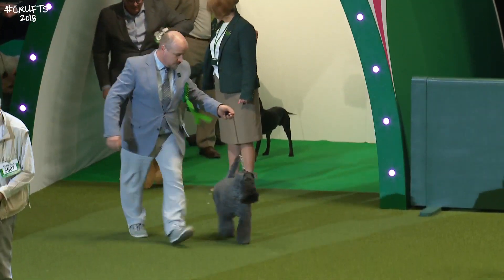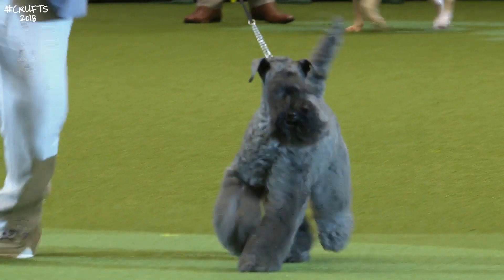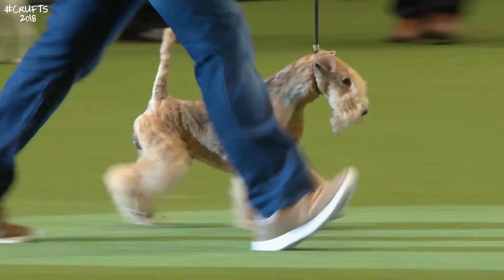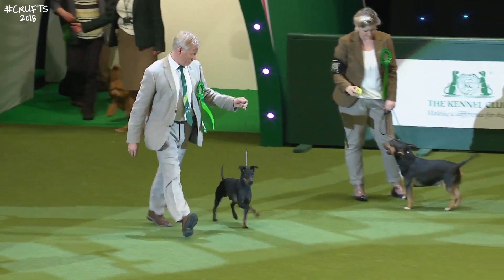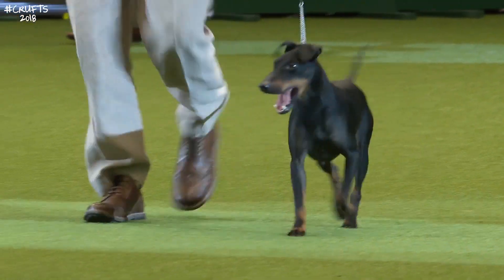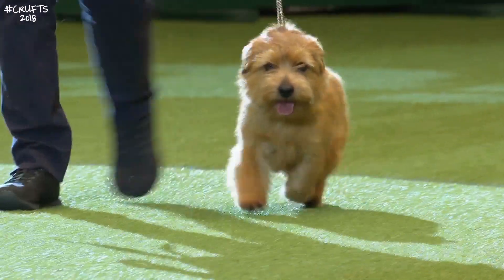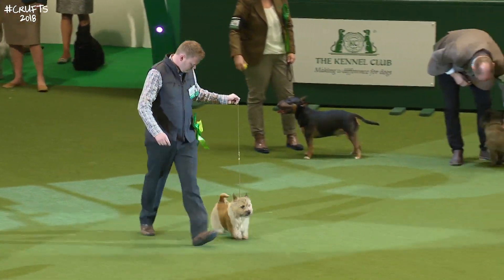The Kerry Blue Terrier — gorgeous Kerry Blue Terrier, just look at that Terrier attitude. The Lakeland Terrier, smart and workmanlike. The Manchester Terrier, the glossy black and tan coat of the Manchester Terrier. And here's the Norfolk Terrier, full of their own importance, great characters. And his prick-eared cousin, the Norwich Terrier.